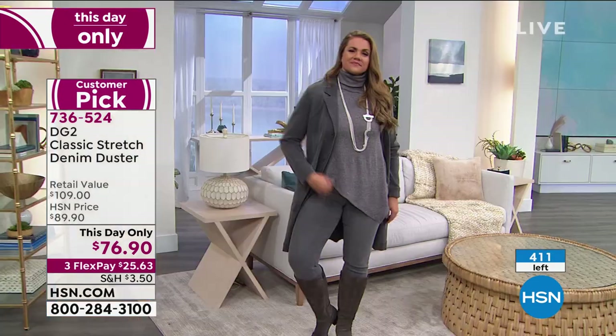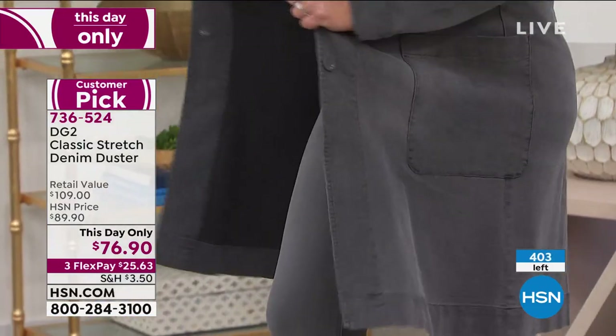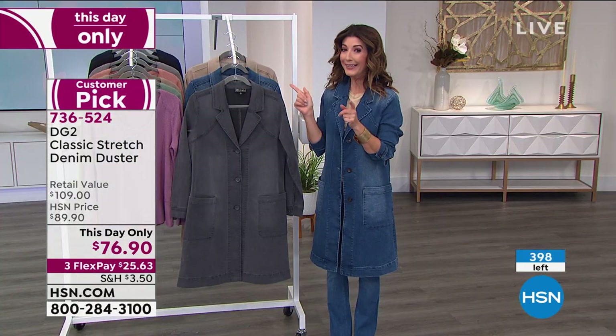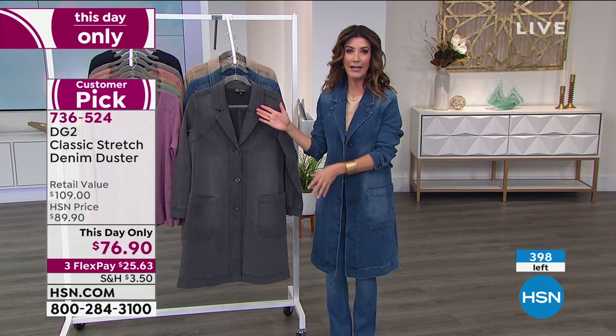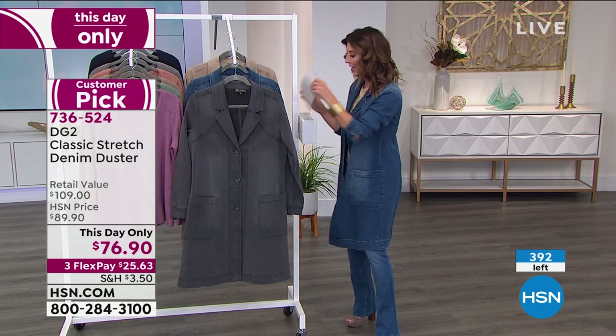The comfort level is wonderful. The duster is iconic in denim with a 70s vibe — a little retro, a lot modern, uber comfortable. It's honestly going to sell out. With hundreds on the line, they're moving on but will keep you updated. The gray pairs beautifully with a white tee and black jeans in cool monochromatic style.